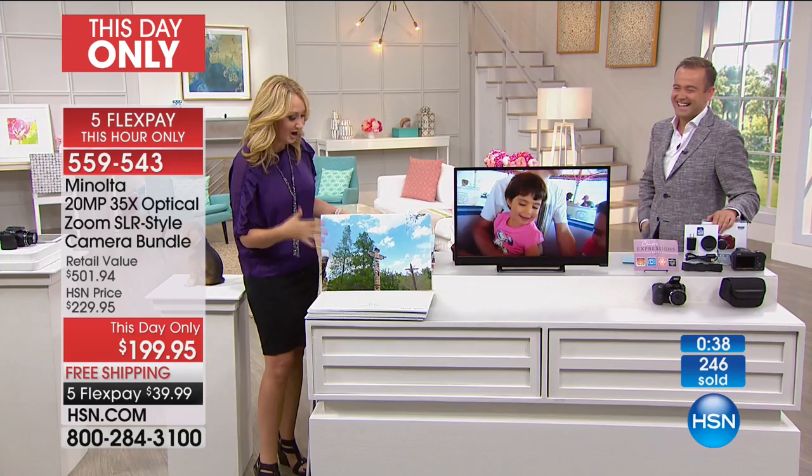This Minolta camera — let's keep talking about the zoom here real quickly. Beautiful photography, whether you're using the zoom or not. Stay in the ordering process for yours — we are counting you in. Congratulations.